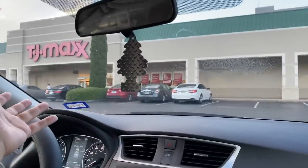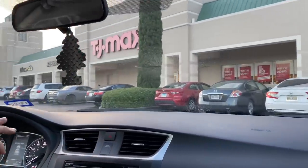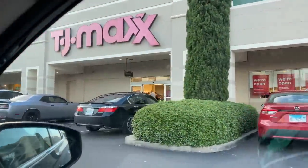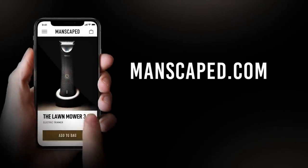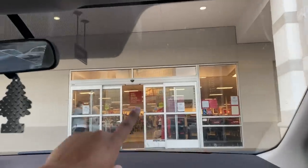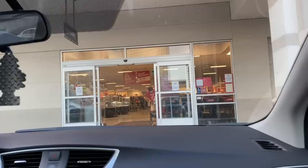Alright guys, we're here at TJ Maxx — it's the second time I've been here since the quarantine drama. This video is sponsored by Manscape. They have a brand new shaver called the Manscape 3.0 and they also have the Weed Whacker. Thank you Manscape for sponsoring this vlog. We're gonna go inside and check out what deals and steals they have.